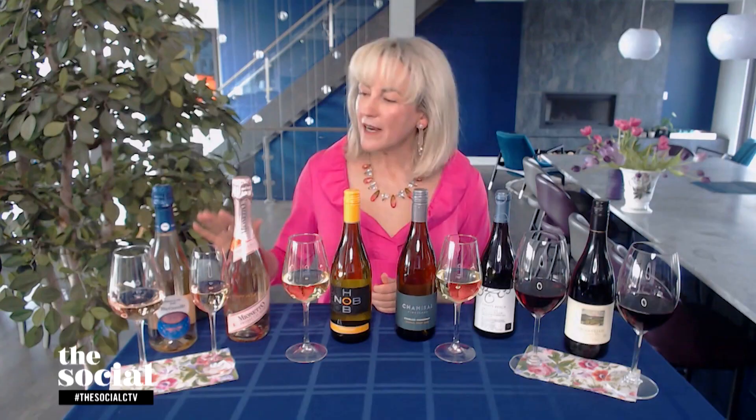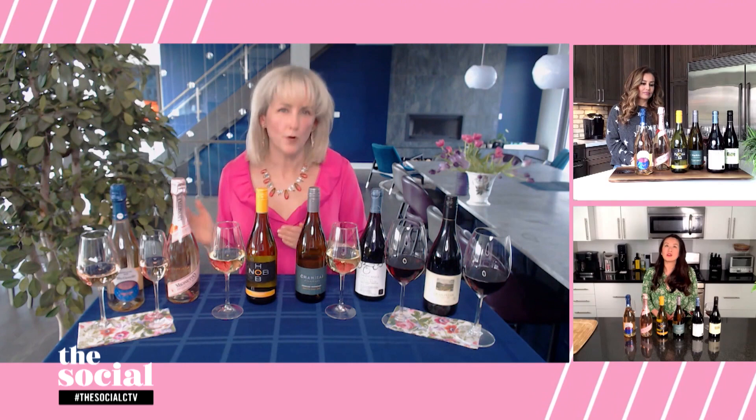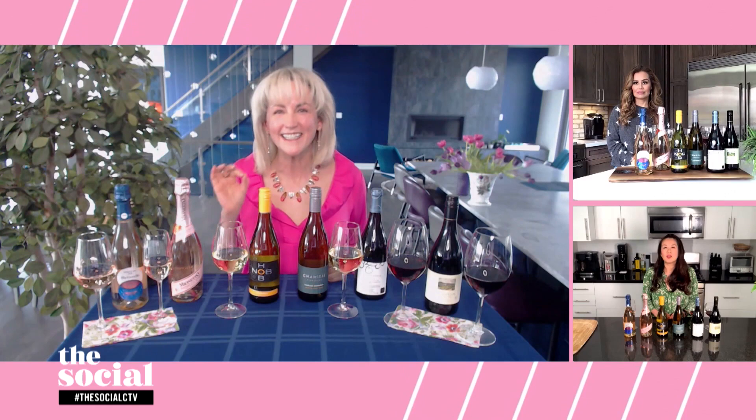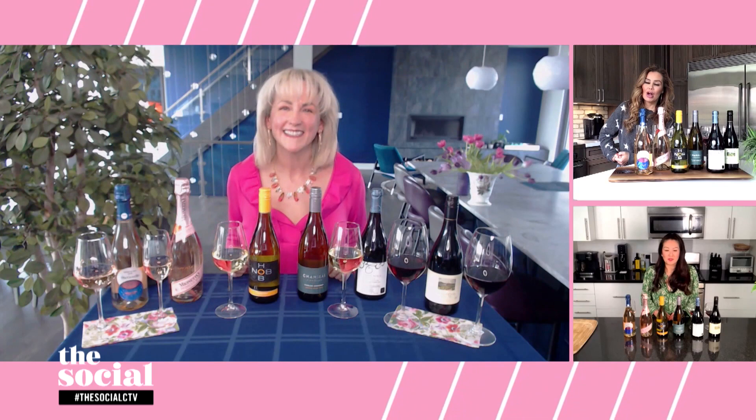How do you serve them? Serve these bubblies and all sparkling wines at about eight degrees Celsius. The fridge is about four degrees, so let them rest on the kitchen counter for about 10 minutes to bring them up to eight degrees, where you can actually smell and taste them. Here's an inside tip: if the bottle is sweating with condensation, it's too cold. If the glass mists over, it's too cold. So let those wines warm up just a little to get all those nice field berry aromas.